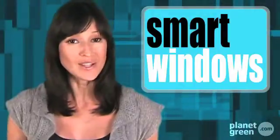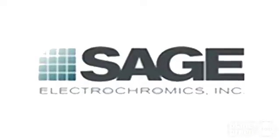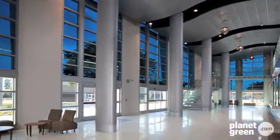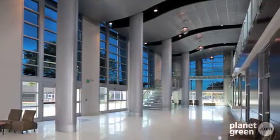Anyone that knows anything about windows knows that they're the Achilles heel of buildings, which is why we're excited about our number 3 entry in our top 5 green inventions. Green tech company Sage Electrochromics has developed smart windows based on electrochromism — glass that can change its tint when an electric charge is applied. The technology practically pays for itself by saving on energy costs.